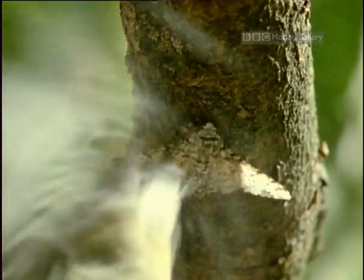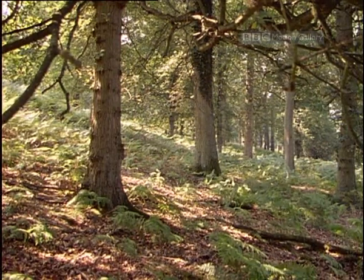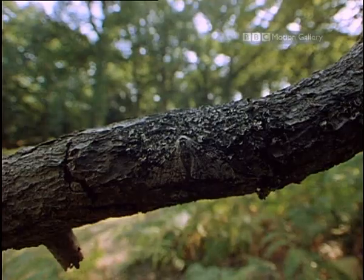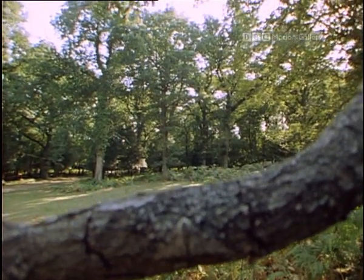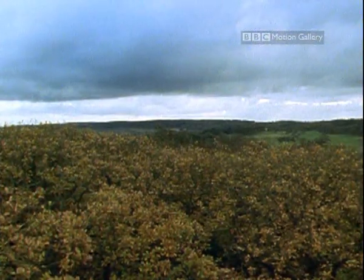The changing numbers of the two types of moths was carefully documented. Years later, when the pollution diminished and the trees lightened, other naturalists could measure how the lighter-coloured moths predominated once again. Natural selection before our very eyes.